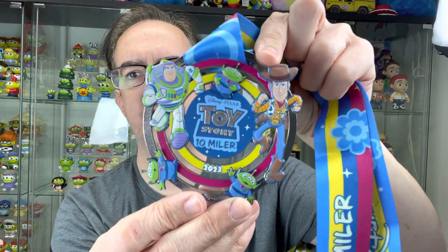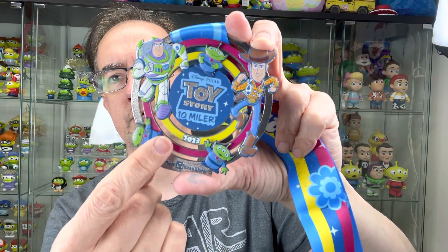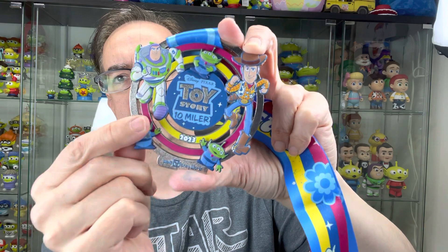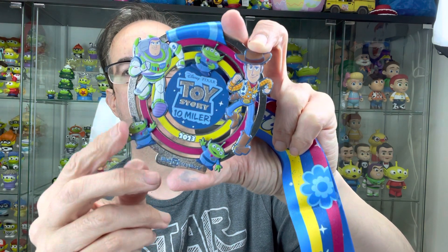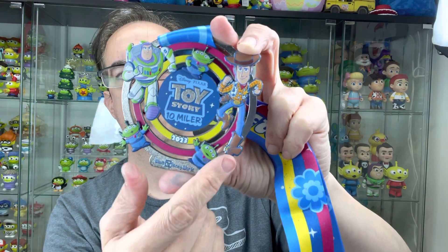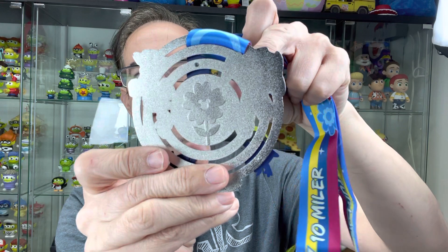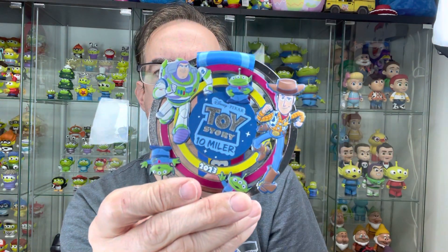And of course this one's my favorite. The little aliens actually move — you can move them back and forth. So that's cool. Nothing exciting on the back; it just has a flower because this is for spring. That one is very cool.